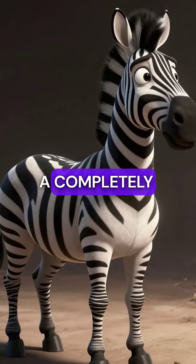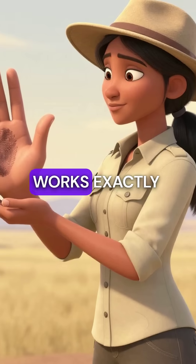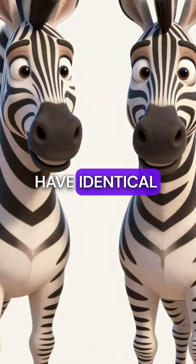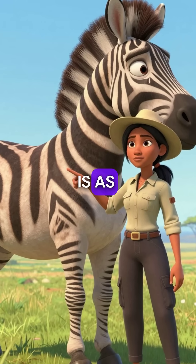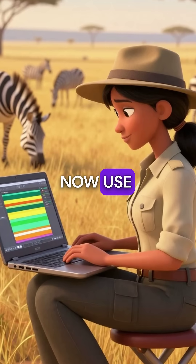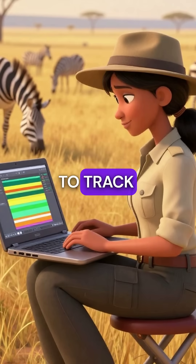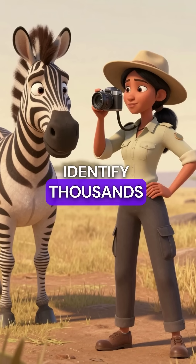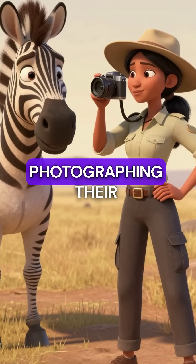Did you know that every single zebra has a completely unique stripe pattern that works exactly like human fingerprints? No two zebras on Earth have identical stripe arrangements — each one is as distinctive as your thumbprint. Wildlife biologists across Africa now use special stripe mapping software to track individual zebras like a biological database, and they can identify thousands of zebras just by photographing their patterns.